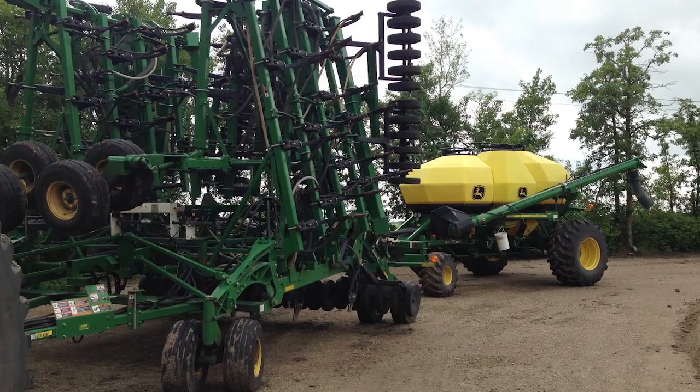My dad started no-tilling back in the late 80s, so I would say we're about 25-year no-till. We've gone through a few phases with fertility and drills, and currently we're seeding with a John Deere 1830 hoe drill — one pass with anhydrous and granular.